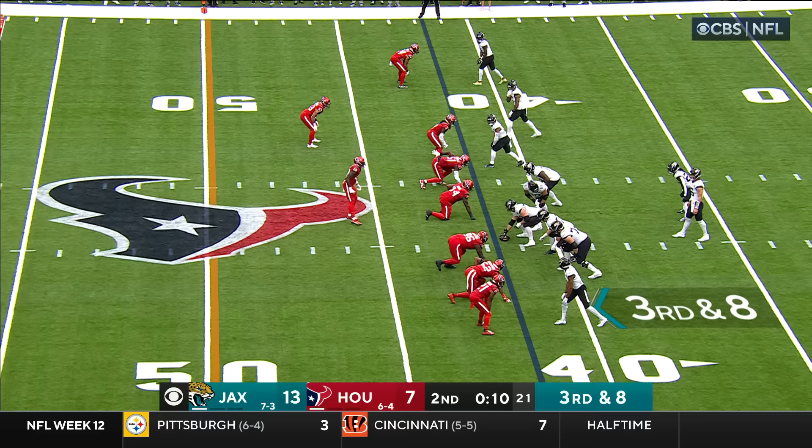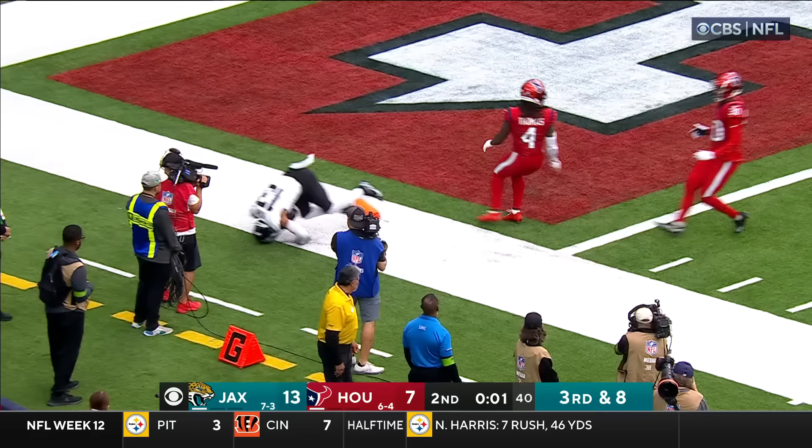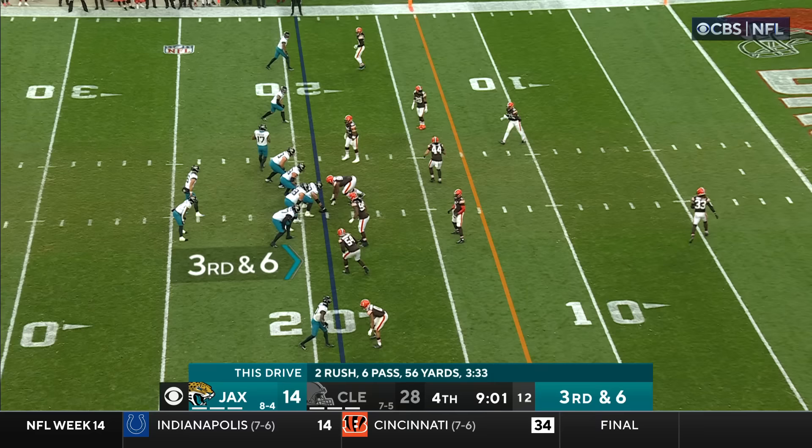Lawrence, looking deep for Christian Kirk — he's got him! Kirk — stiff arm at the 10, at the 5! He puts the ball out to the pylon. One second on the clock — they're saying he's down at the 1. But Ridley is the guy that creates the big plays for you.